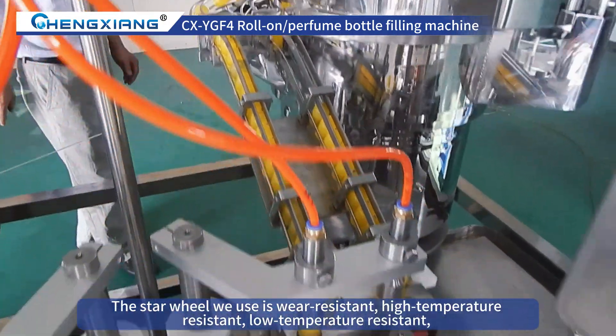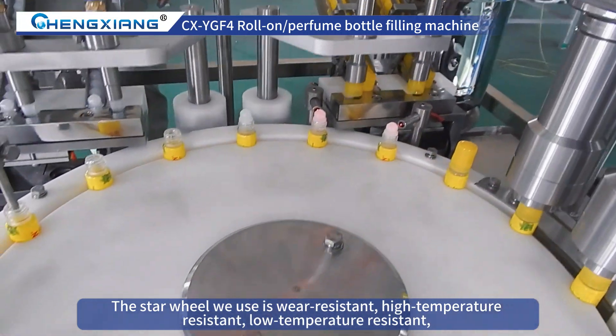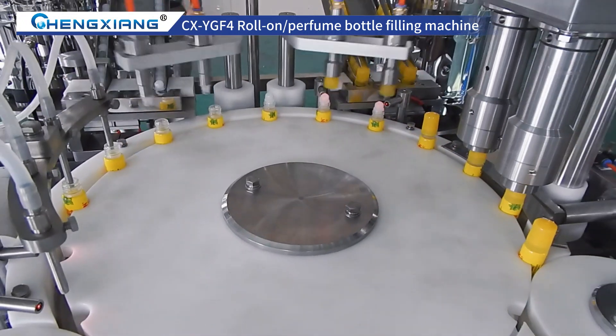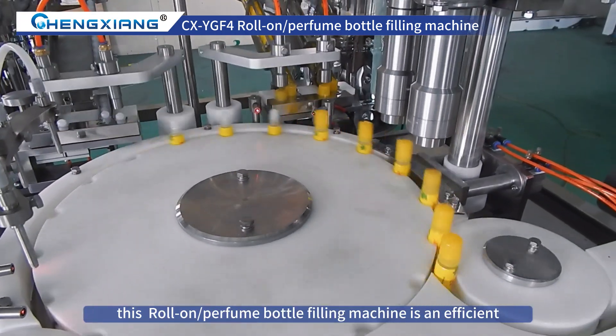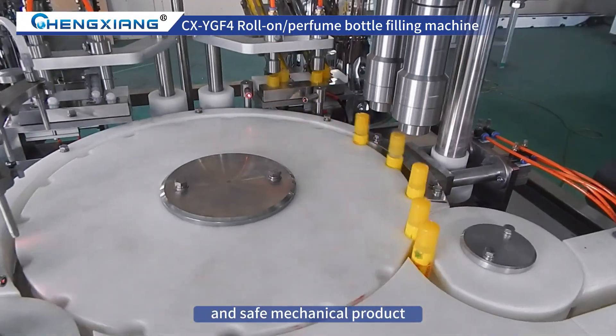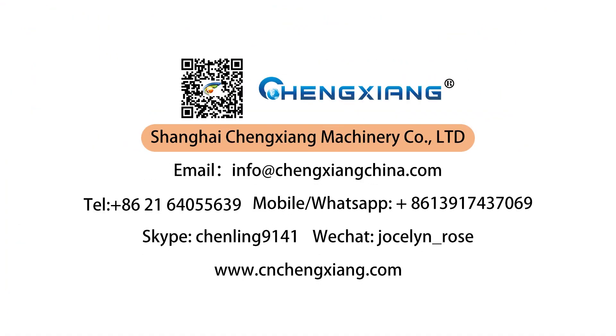The star wheel we use is wear-resistant, high-temperature resistant, low-temperature resistant, and not easily deformed. In summary, this roll-on/perfume bottle filling machine is an efficient, stable, and safe mechanical product. Thank you for watching — if you want to learn more, please contact us.